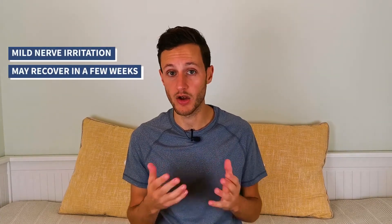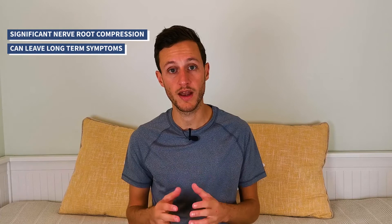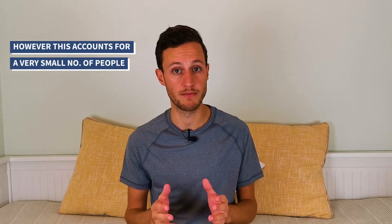In terms of prognosis, it's very difficult to tell. There are many different things that will speed up or slow down your recovery. I would try and think of sciatica as a spectrum. At one end you have very mild nerve root irritation and you may only experience pain for a few weeks before things improve. At the other end, you may have quite considerable nerve root compression to the point where you experience pain indefinitely — though this is only a very small percentage of people. It is very important to manage your expectations.